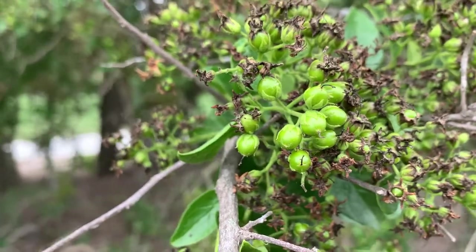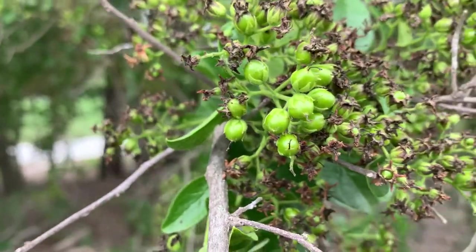This is a sandpaper tree, and those are the fruits that grow on it.